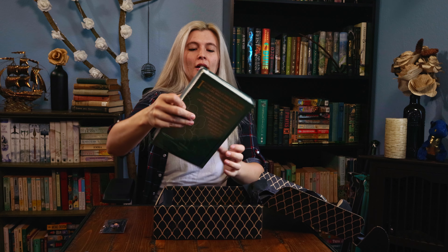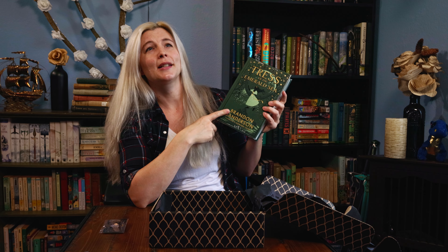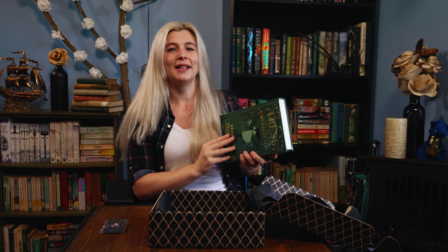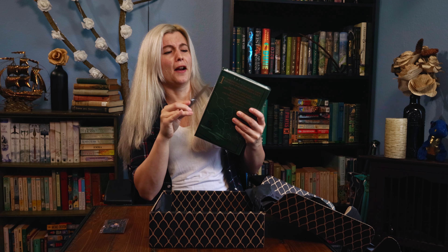Book first, or save it for the end? Book first! I'm so thankful this is packaged with plastic around it. I was a little bit worried. It was impossible not to see spoilers of what this looked like because everyone who got theirs was so excited they were posting everywhere, but it feels really good to see it in person. I'm going to super carefully get this plastic off. This feels so dangerous. Careful... okay, we're good.